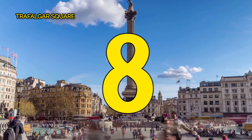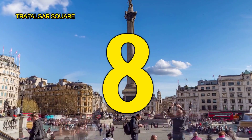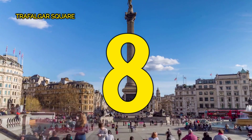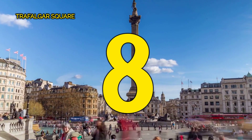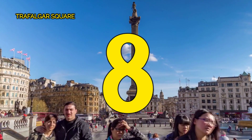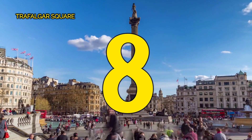Number 8, Trafalgar Square. Situated in the heart of London, Trafalgar Square is a bustling hub of culture, history, and energy. Surrounded by iconic landmarks such as the National Gallery and Nelson's Column, it's a vibrant gathering place where locals and tourists alike come to soak in the city's atmosphere.